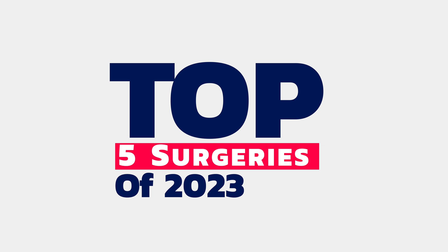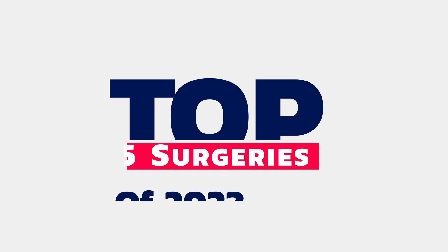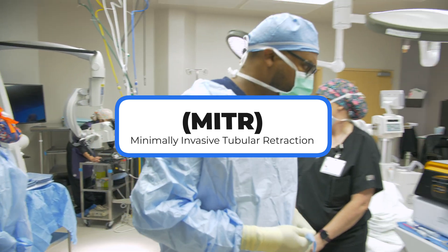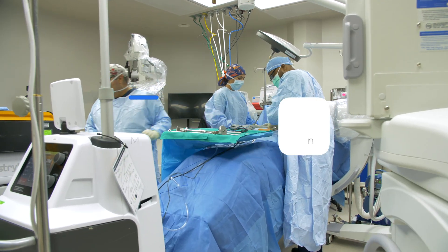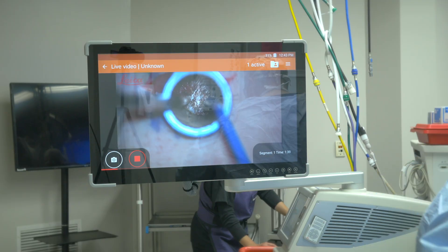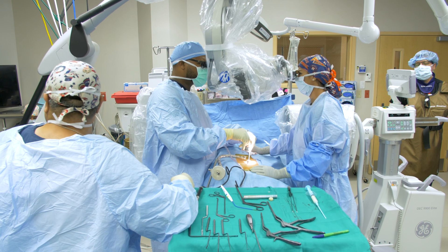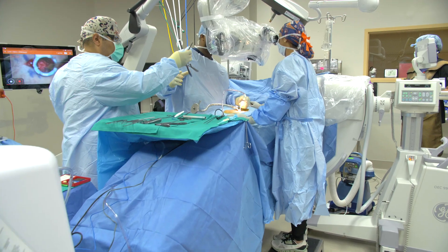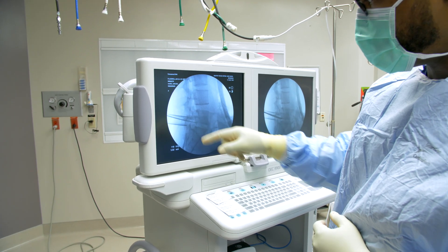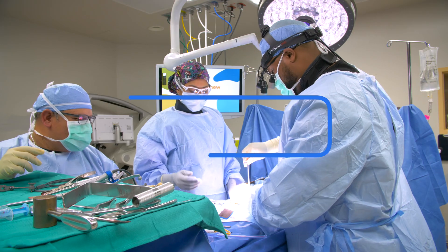Here are the top five surgeries I performed in 2023. The first is a procedure called a MITR, or minimally invasive tubular retraction. This is a procedure done to decompress a nerve and/or spinal elements when there is compression. This is a very successful minimally invasive option if you have arm or neck pain from stenosis.